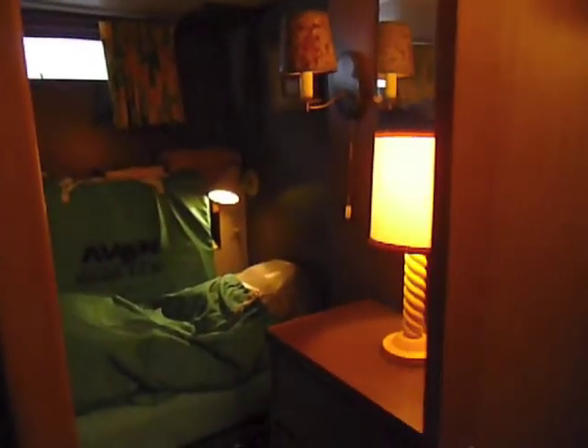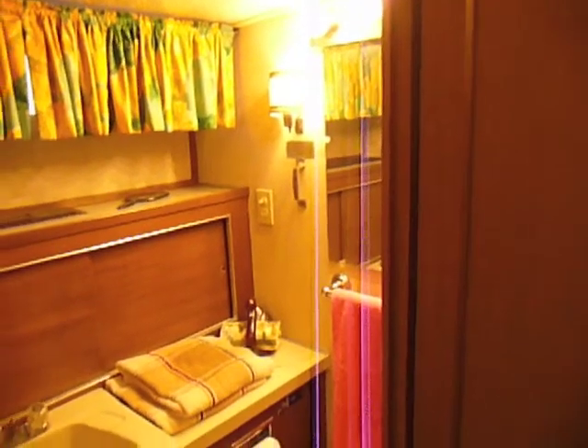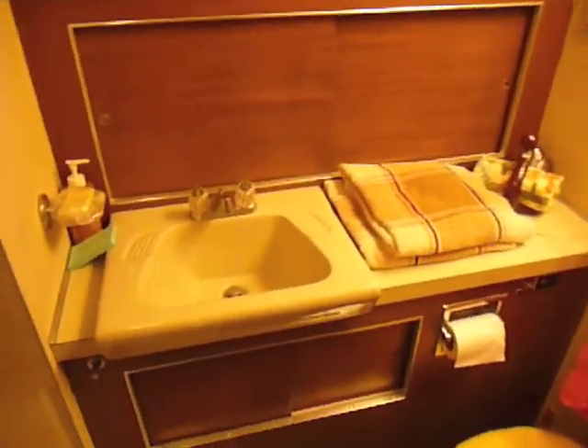The midship stateroom has an over and under berth arrangement and is presently used for storage. The master head is well-lit and roomy and has a private shower stall.